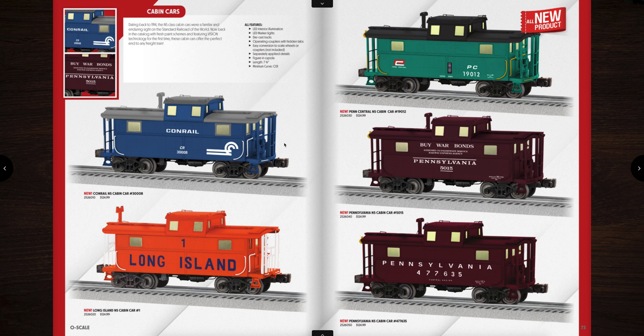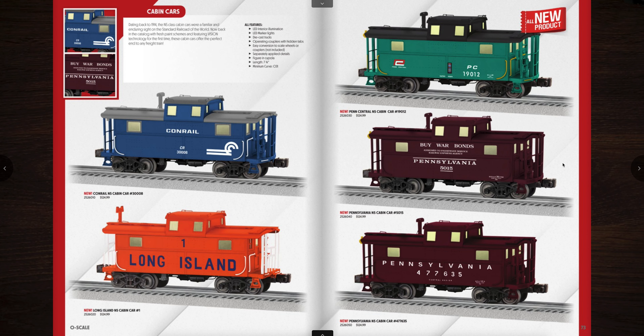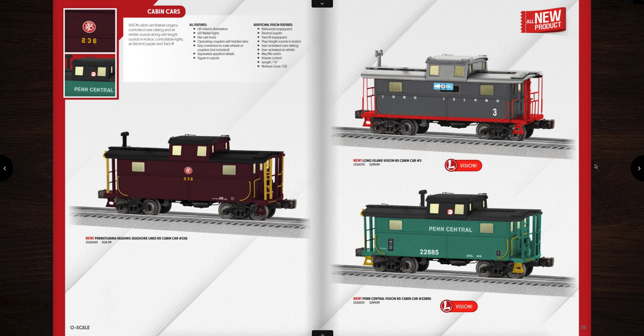Next are the cabin car cabooses — really great looking. There's a Conrail, Long Island, Pennsylvania, Pennsylvania war bonds, and Penn Central. I like the war bonds one. These are priced at $125. And then here are some others — the one on the left is the Reading Seashore line, that's a regular one. The two on the right are Vision and have sound — the Penn Central and the Long Island. Very cool.